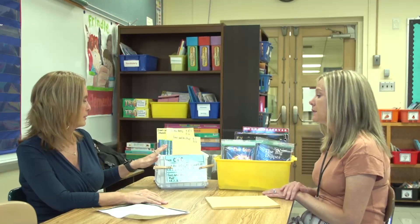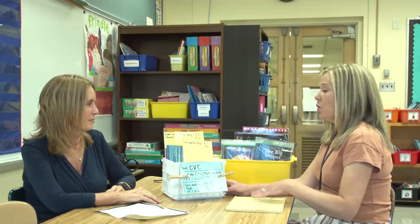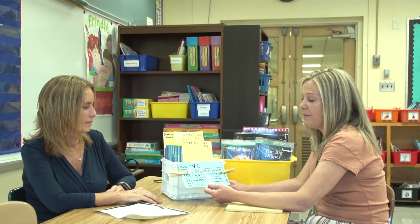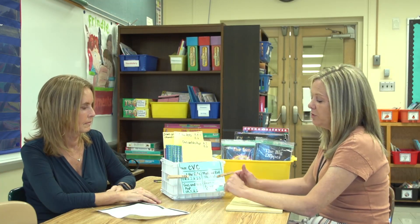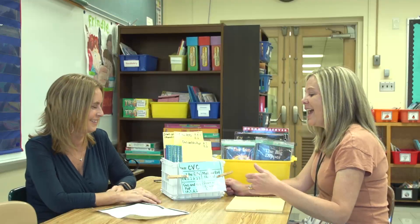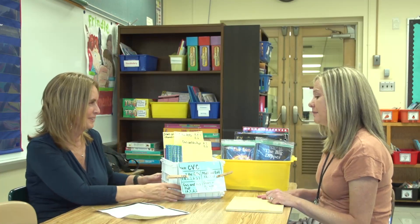Tell us a little bit about the decodable text bins. All of the bins have a label, and this is a process that is not new to Northside for how we check out books. All of the teachers have clips, and when they borrow a book from the book room they just clip their room number — that helps them remember where to put it back and lets everybody know where that book is in case they want to use it as well. That's a great system. All right, so let's go see what this book room looks like.